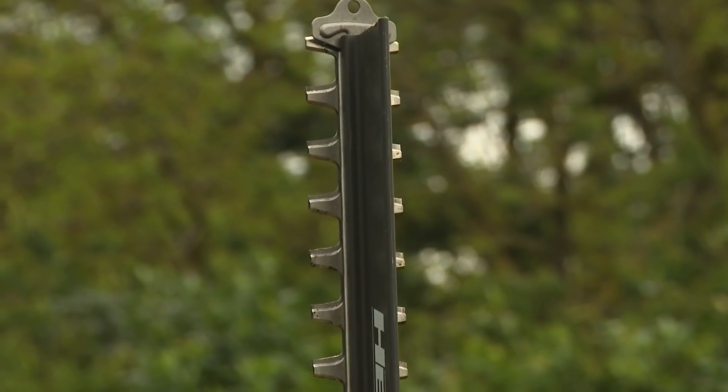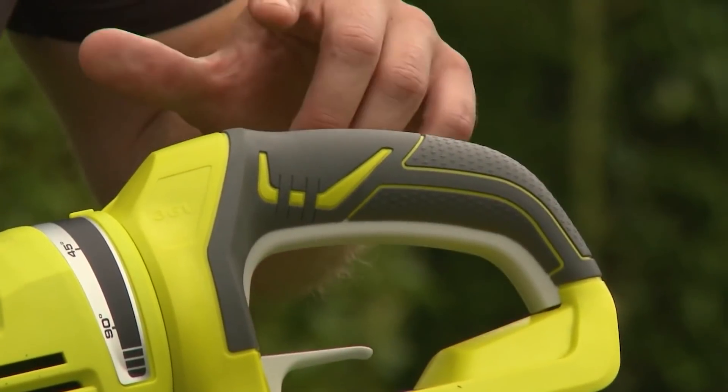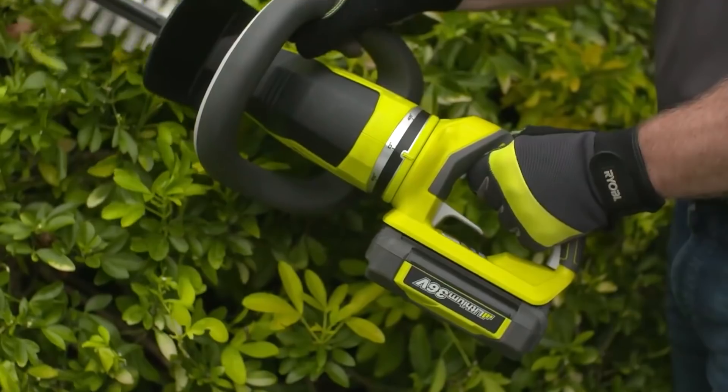The battery charge lasts for 90 or 120 minutes of work, depending on the selected configuration. The hedge trimmer weighs less than 3 kilograms as well, so your hands tire less during work. The device will cost you $230.